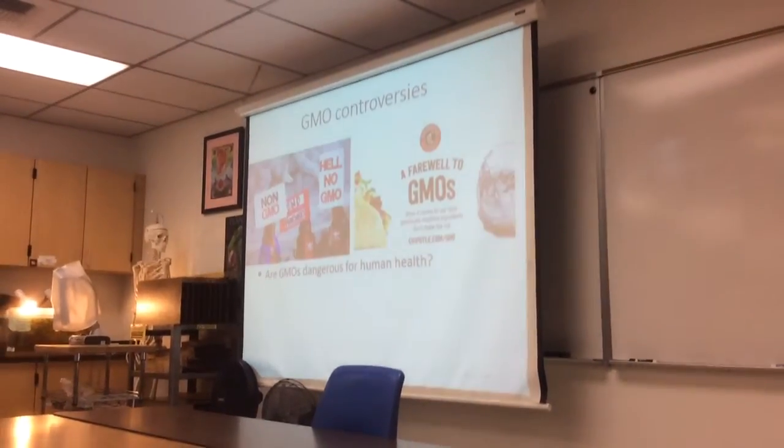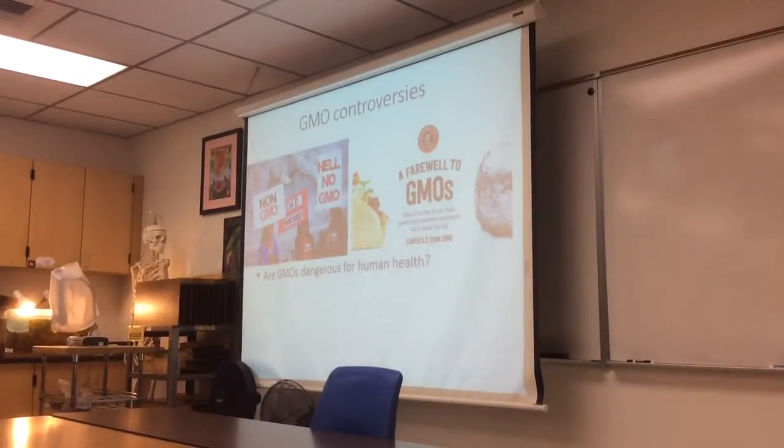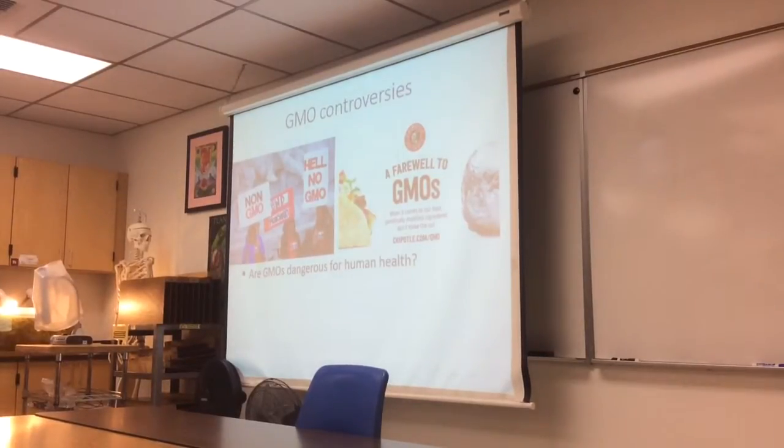So, controversies with GMOs. There's a lot of rancor and partisanship about this topic. A lot of people suggest that GMOs might be bad for human health. The evidence is pretty unequivocal on this: there's no reason to believe that the GMOs currently on the market are bad for human health. There's no good scientific evidence suggesting any problem. We've been running a kind of billion-person field trial over the last 10 years, and there's been no evidence for any health issues.